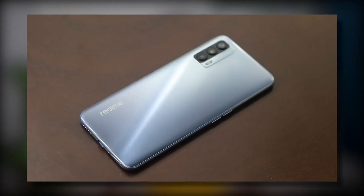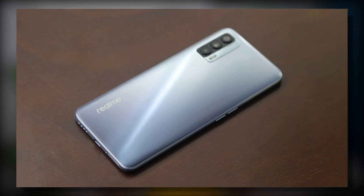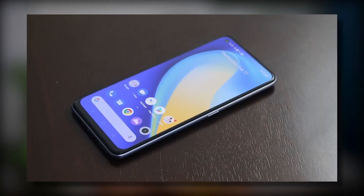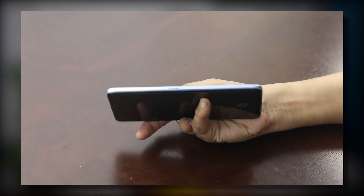The next smartphone I'm going to tell you about is also available on Flipkart with the same discount — the Realme X7. Generally it is priced at ₹20,000, but in the sale you'll get it at ₹19,000. The offer is on ICICI Bank card on Flipkart, but if you don't have one, you can also purchase this phone on Amazon and use the HDFC card. In this smartphone, you get an AMOLED panel, a 5G chipset — the Dimensity 800U — and good cameras. The in-hand feel is also good. So this is a good smartphone overall.